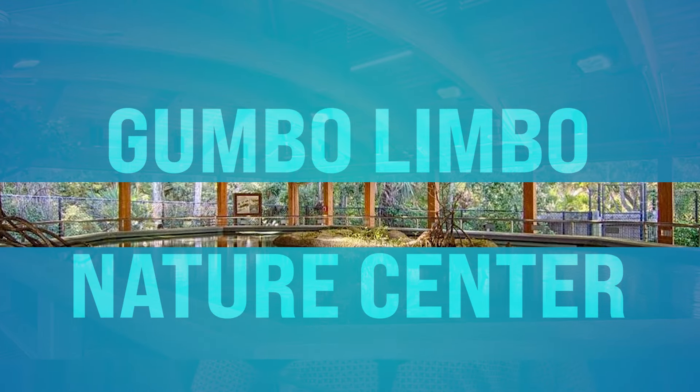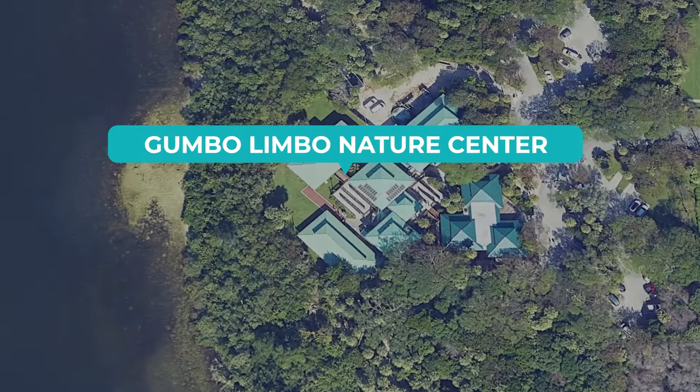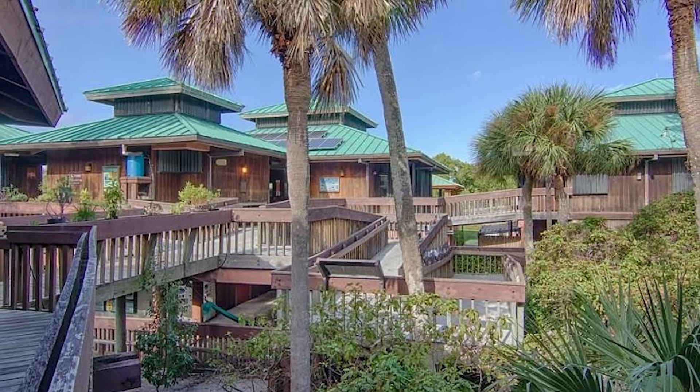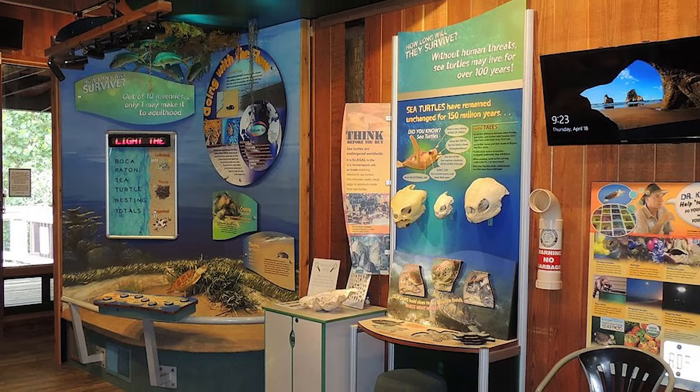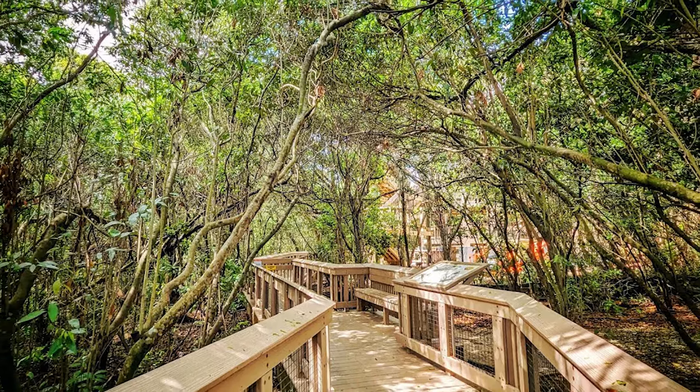Number thirty-six, Gumbo Limbo Nature Center. This is on Ocean Boulevard in Boca Raton. You can explore exhibits showcasing South Florida's diverse ecosystems, including coastal hammocks, mangrove swamps, and seabeds. Walk the elevated boardwalks, visit the butterfly garden, and observe native wildlife such as sea turtles, stingrays, and birds of prey.